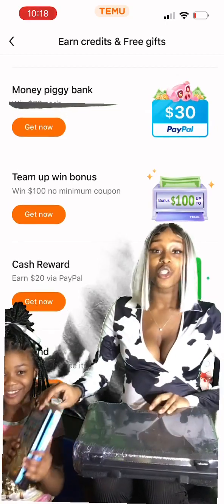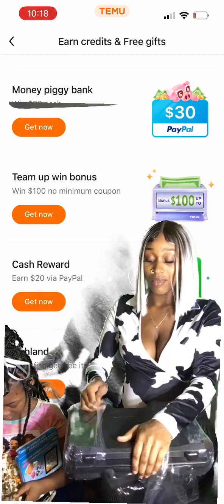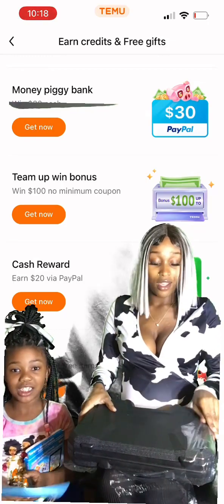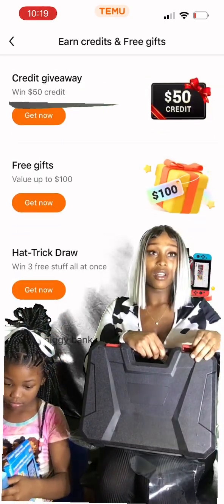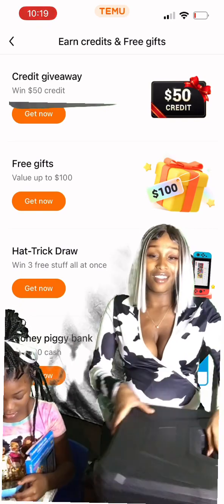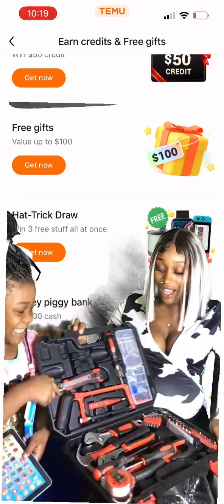Here you go, Dora. I guess we'll just open the tool set since we don't have anything else. Some of this stuff is pretty cool — I can't wait to see when my other stuff comes. Oh, I like this. This is the tool set. I like this.